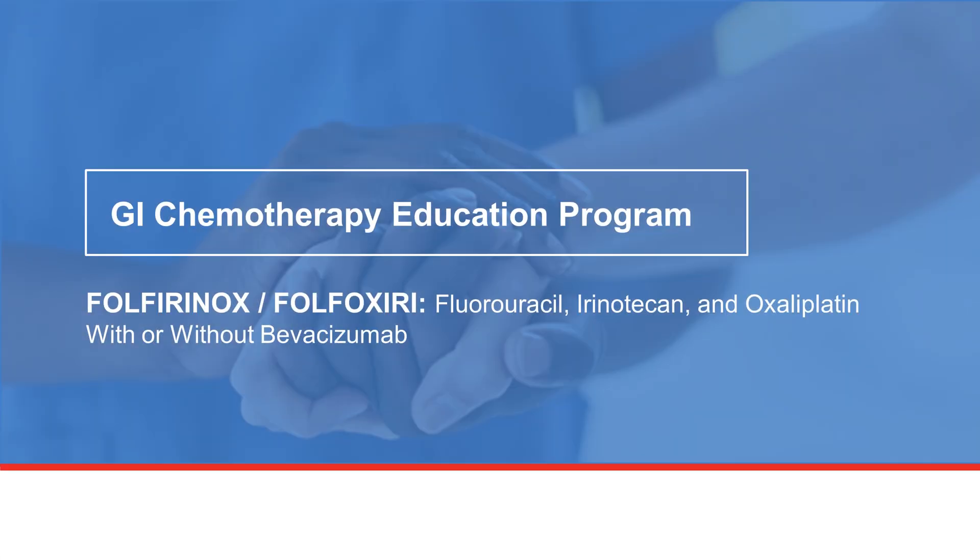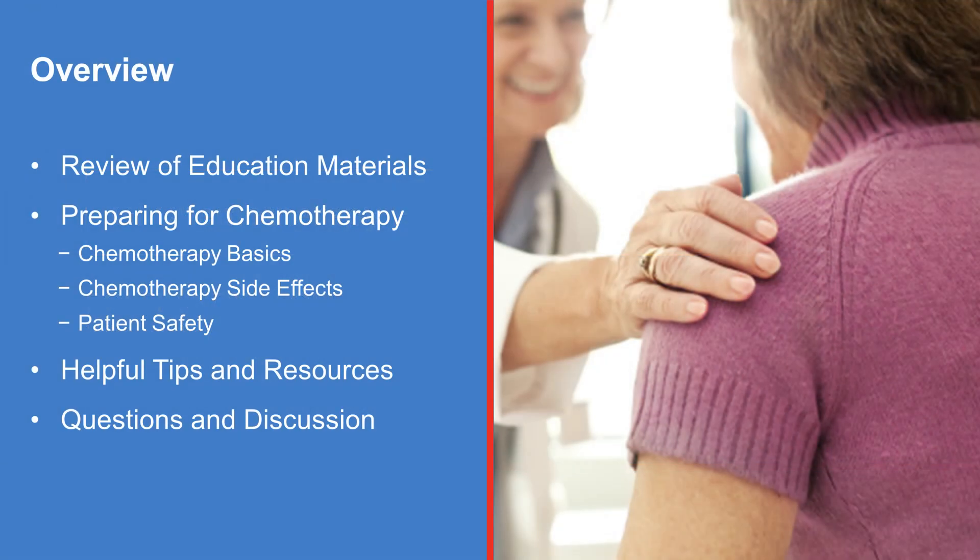Welcome to the Chemotherapy Education Program. You are viewing this presentation because your physician would like to start you on a chemotherapy regimen known as Folfirinox, or Folfoxiri, with or without Bevacizumab. During this presentation, we will review the fundamentals of chemotherapy. Additional tips and resources for patients will also be provided. A member of your healthcare team will answer your questions at the end of this presentation.